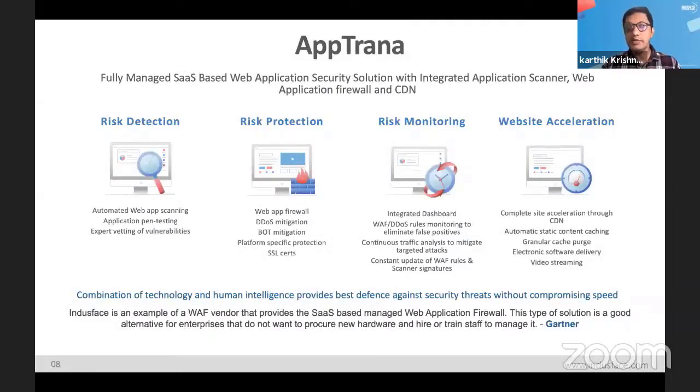Here's a plug for Aptrana, which is our technology — a fully managed web application security solution. We believe in solutions, not just tools. We have managed risk detection, managed risk protection, and managed risk monitoring. We also provide a CDN for site acceleration. Our main message is that this enables businesses to go digital fearlessly.